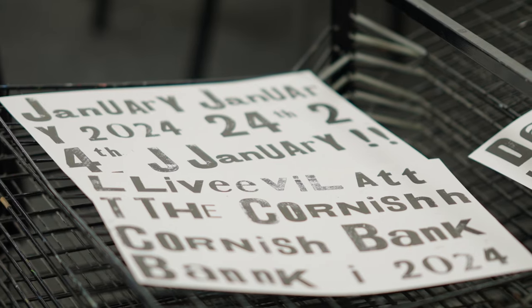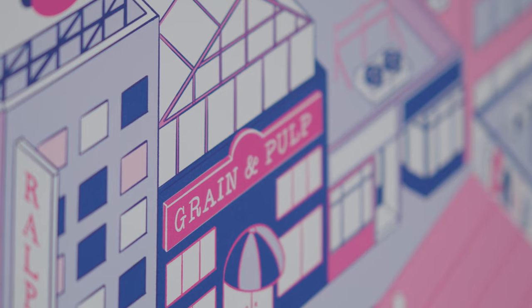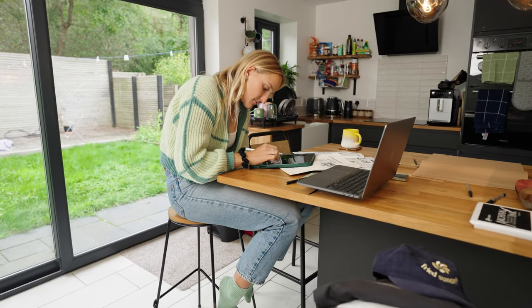We've had World Illustration gold medals alongside shortlisted alumni, the Bologna Ragazzi award for picture books, and New Blood Yellow Pencil awards, amongst many others.